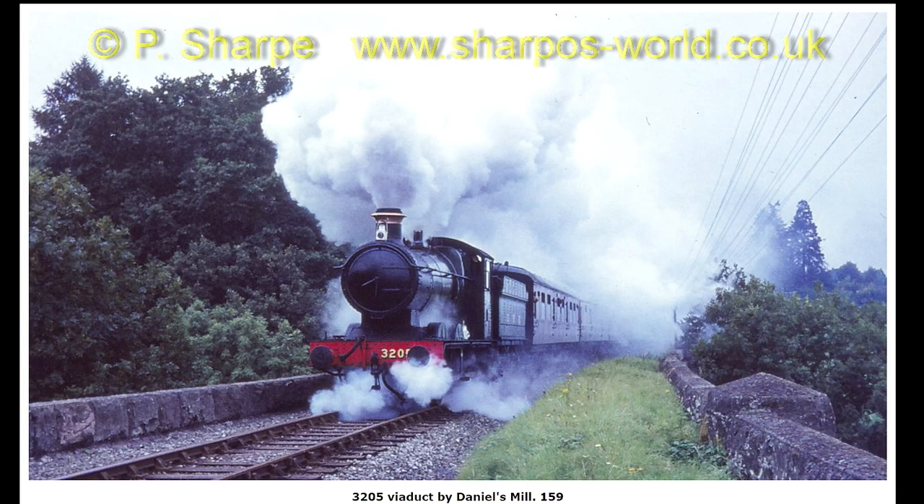3205 on the viaduct by Daniels Mill. If you look at the top of the boiler, there's no safety valve cover — it was blown off further down the track.